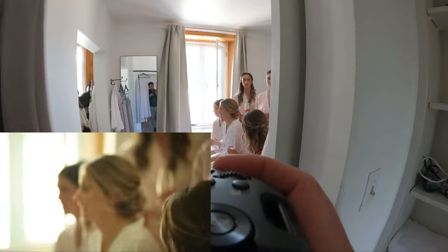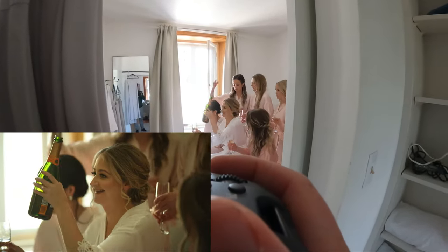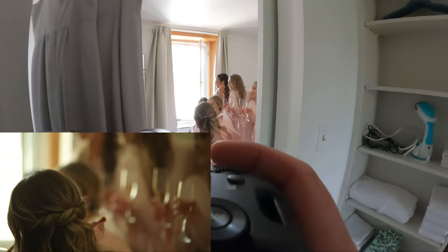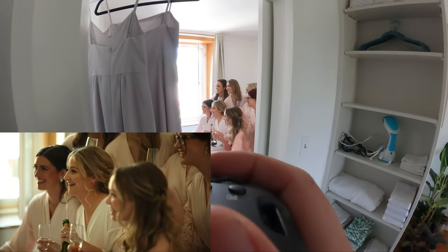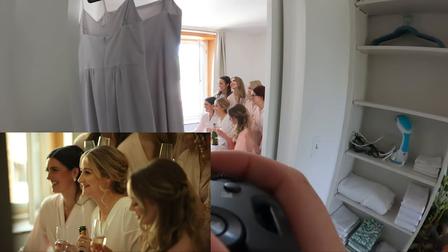Shoot some video clips at weddings where they don't have someone doing video, and start building that catalog of content. So whenever you do announce you're doing wedding films, it's not just one film as a sample — you can show a minute highlight of a bunch of different weddings you've shot, to demonstrate you've worked in different environments, not only in perfect shade under a beautiful tent.